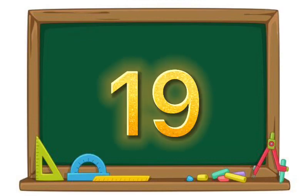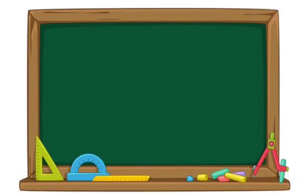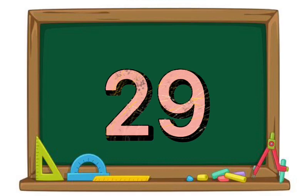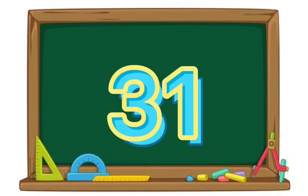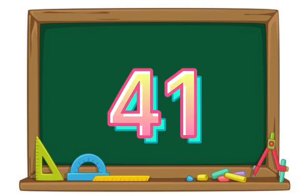Nineteen. Twenty-three. Twenty-nine. Thirty-one. Thirty-seven. Forty-one.